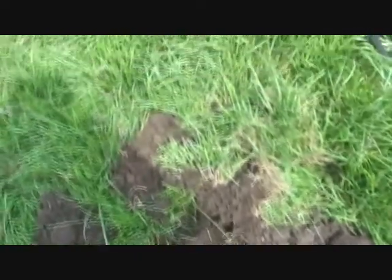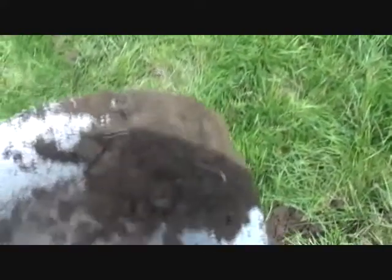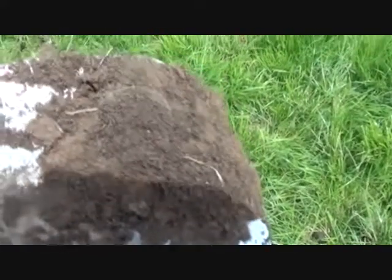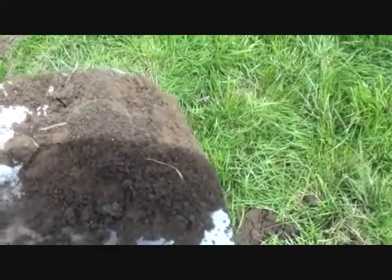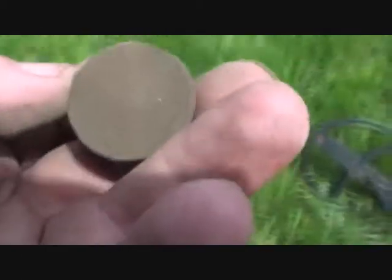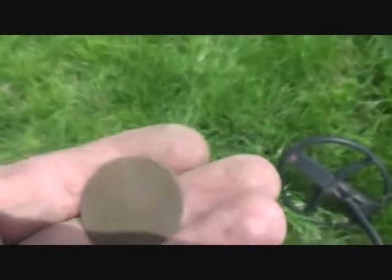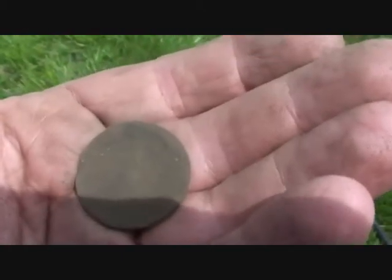Dug it out, searched around — no signal. Guess where it is? Stuck to the end of my shovel — look, it's a coin! I need two hands to get it. George III, 1806, a copper halfpenny.